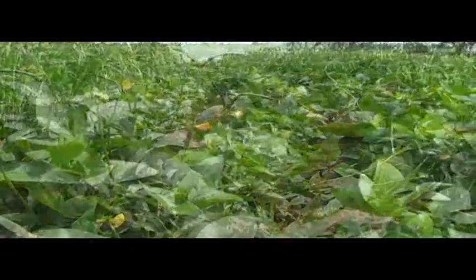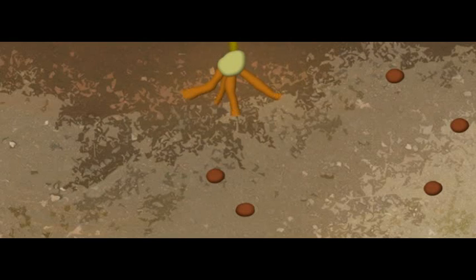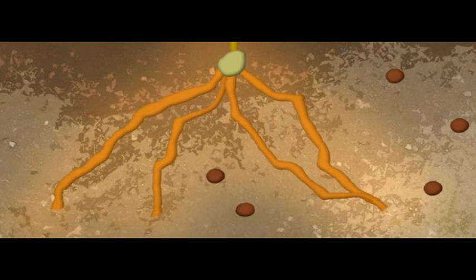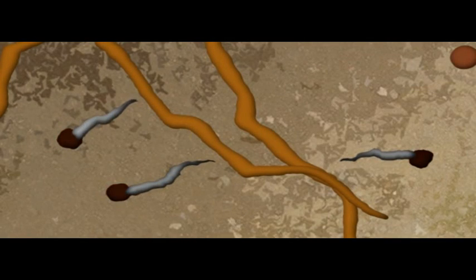What is less known is that legumes also act as striga trap crops. The roots of trap crops produce chemicals that stimulate striga seeds to germinate. But unlike cereal crops, trap crops do not allow striga to attach to their roots, and so the germinated striga seeds die.